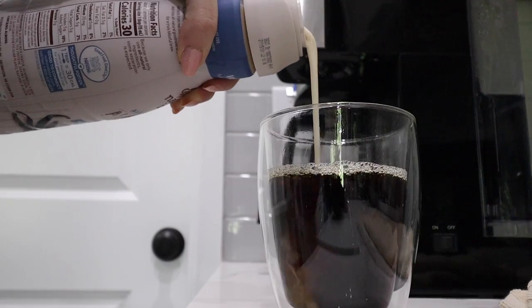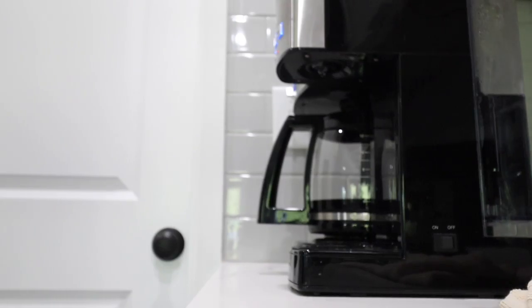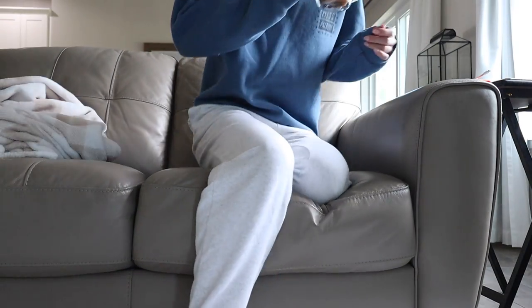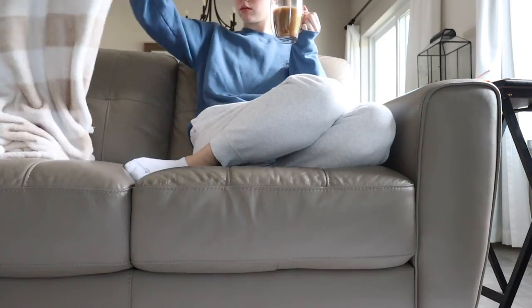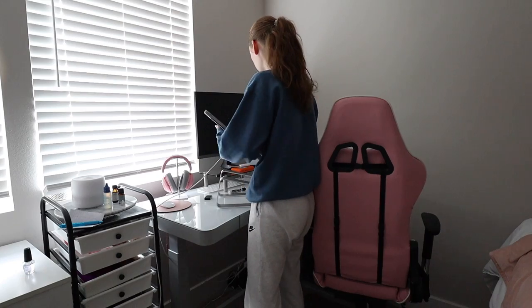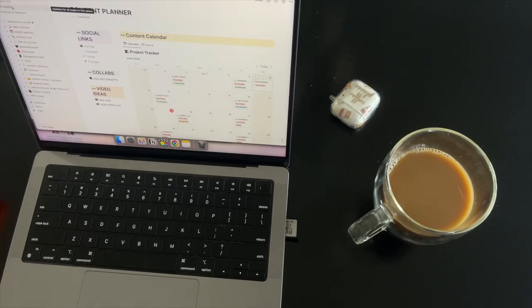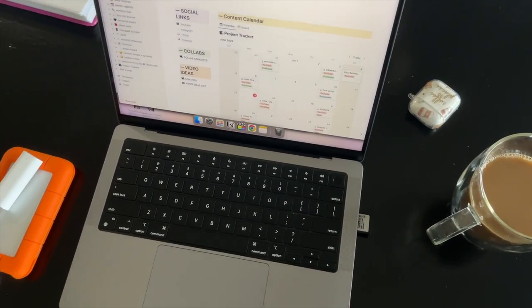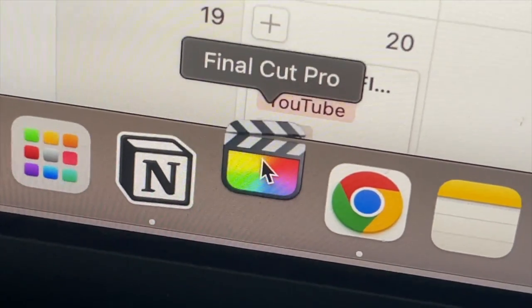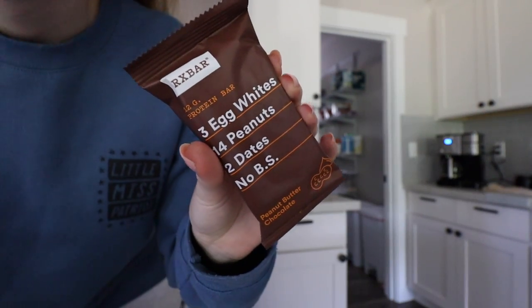Most importantly, I go ahead and make my morning coffee. Depending on how busy I am, I'll either sit and drink it or take it upstairs while I'm working. Today was a slightly busier morning, so I took my laptop down to finalize some edits for a video that had to go up that day. About an hour later, I start making breakfast.